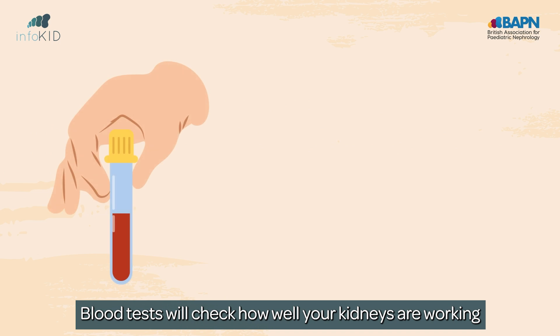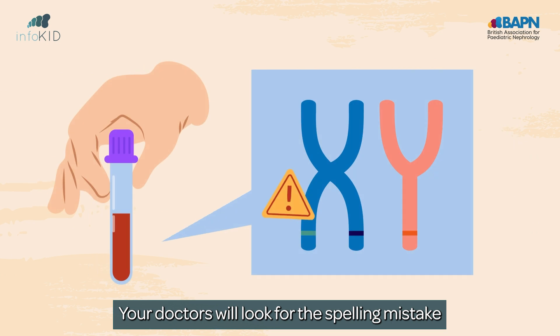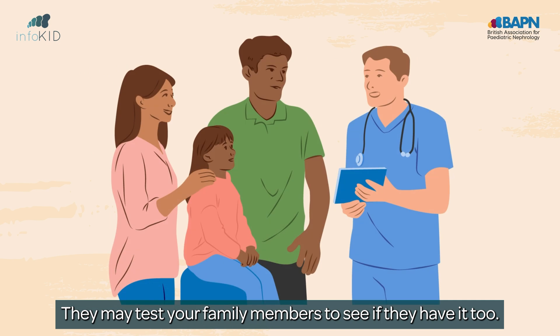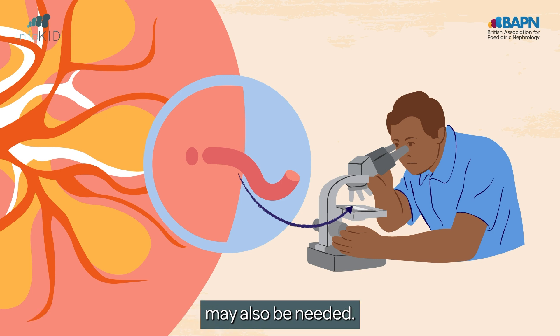Blood tests will check how well your kidneys are working, and urine tests will look for blood and protein. Your doctors will look for the spelling mistake that causes this in your genes through a blood test. They may test your family members to see if they have it too. Sometimes a kidney biopsy, taking tiny samples of your kidney to look at under the microscope, may also be needed.